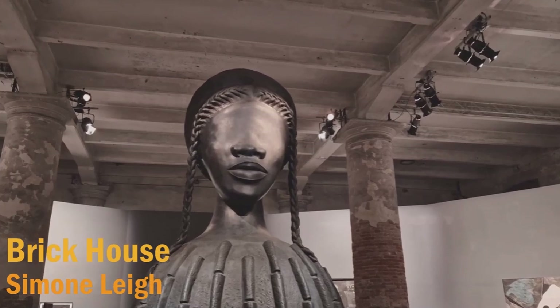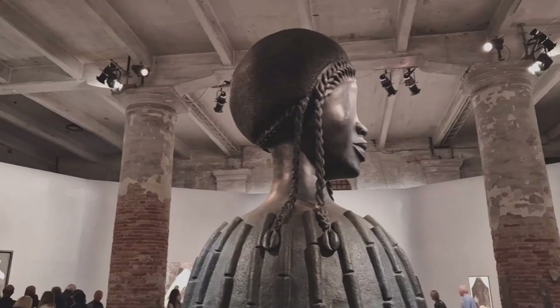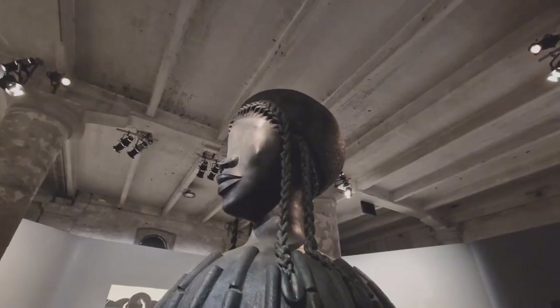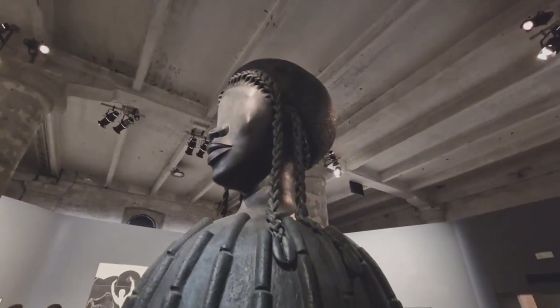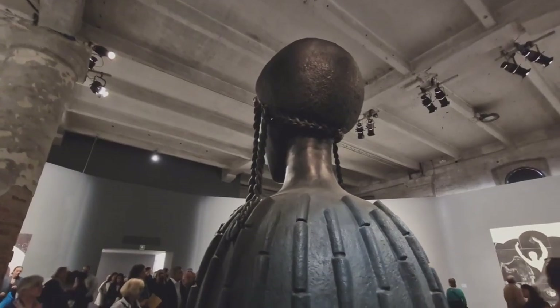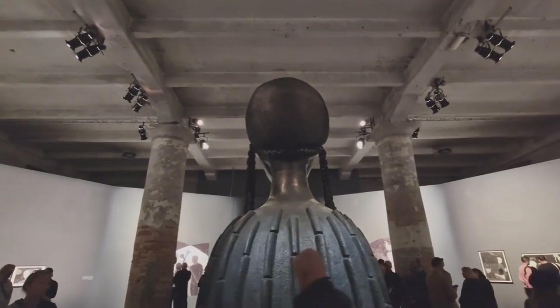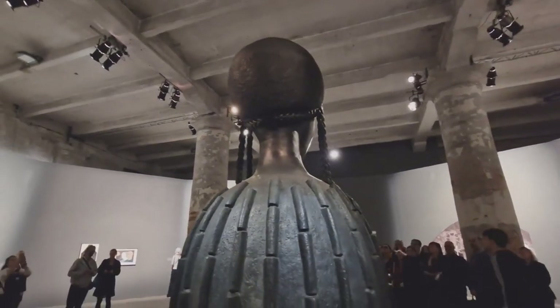The Arsenale side of the Biennale is opened with this great piece from Simone Lee called Brick House. Simone Lee is of course the same artist responsible for the exhibition in the American Pavilion this year. This sculpture was first displayed in New York in 2019. As the opening piece, this sculpture makes a really dramatic statement.